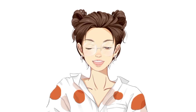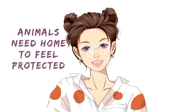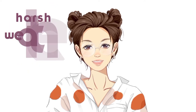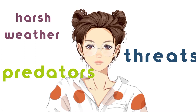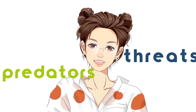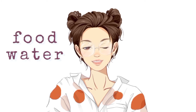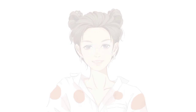So, just like us, animals need a home to feel protected from harsh weather, predators, and some other threats. Their habitat or home must also provide food, water, shelter, and space.